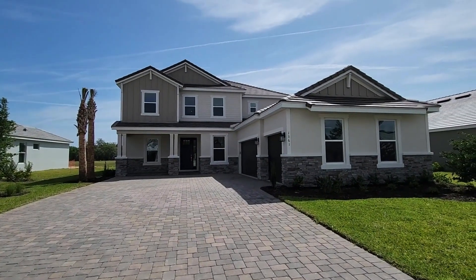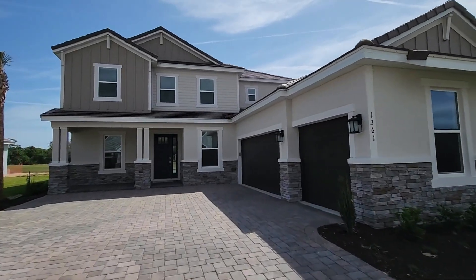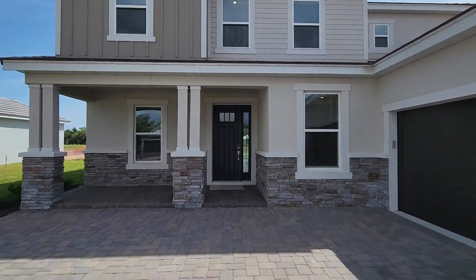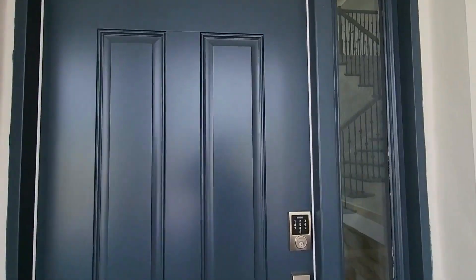I'm at Halifax Plantation at Taylor Morrison's development called Windchase. Let's take a look at this model — I'll tell you all about it. This is the Sand Key model. It has 3,835 square feet, two floors, five bedrooms, four bathrooms, one half bath, and a three-car garage. Let's go inside and take a tour.